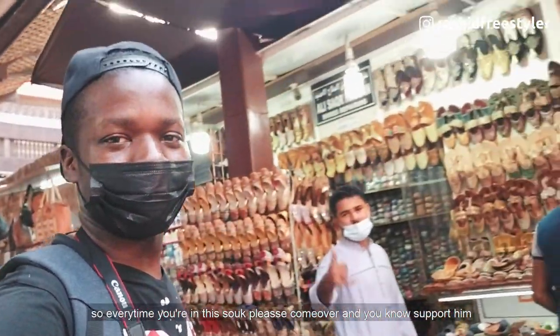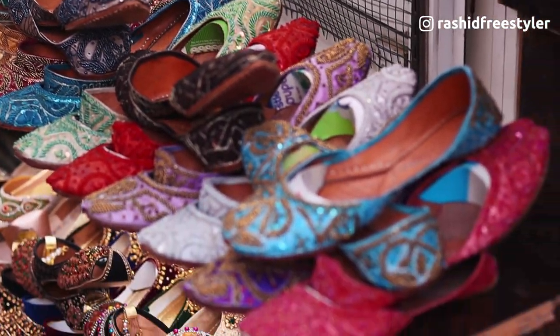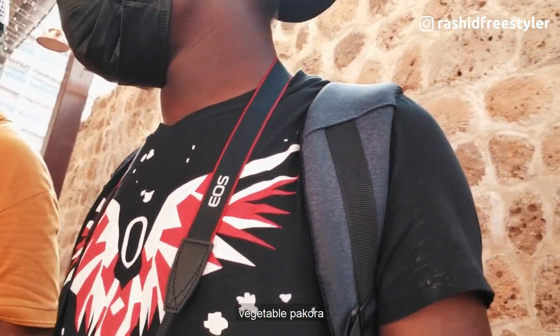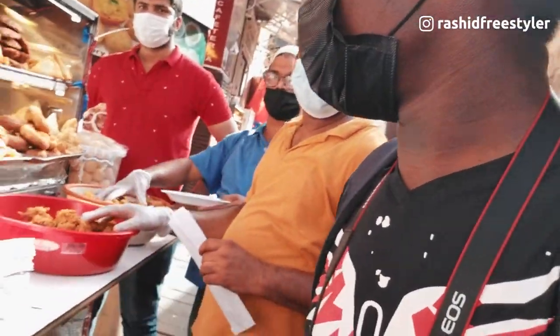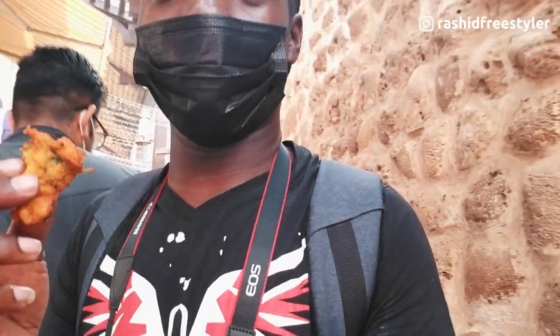Whether it's one year from now, I'll still come back and support him. Every time you're in this souk, please come over and support these local vendors. He also supported me on Instagram — he's a very nice guy, always come over and check him out. On this side there's a street food stall. He's literally given me something to try — I'm going to test it out and see how it tastes. People here are very, very friendly.